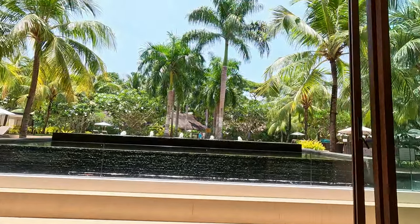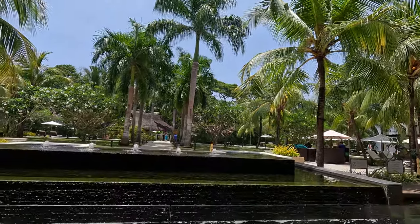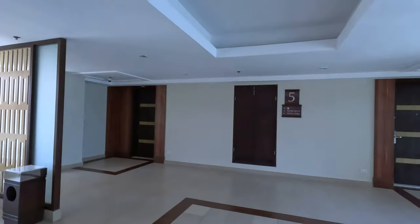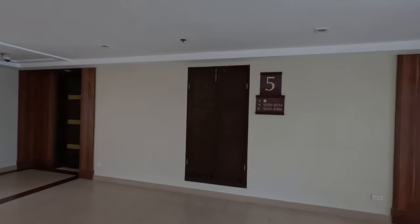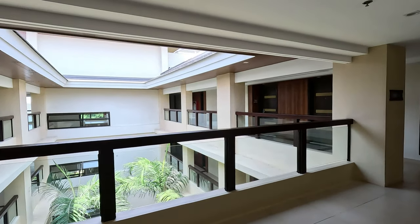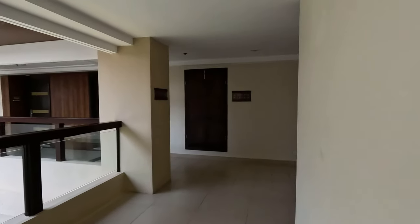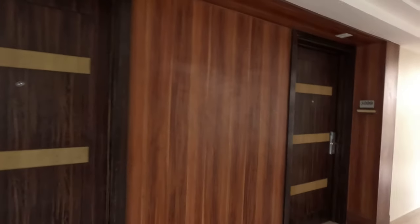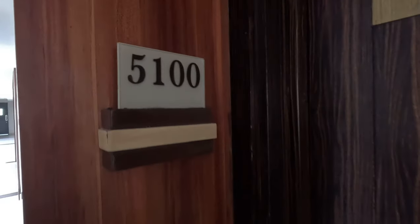Got my room checked out. Let's get checked in — it's pretty sick. Got my two bags, that's all I need. We're looking for room 5151. All right, here we are. Let's get the first look of the room here.